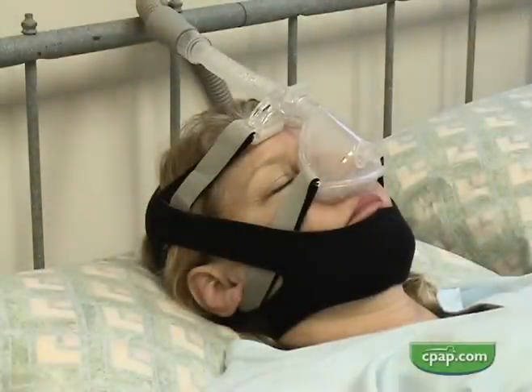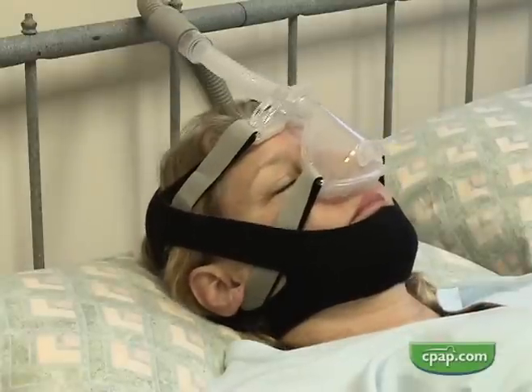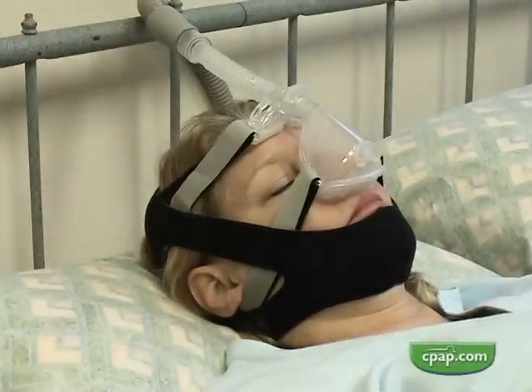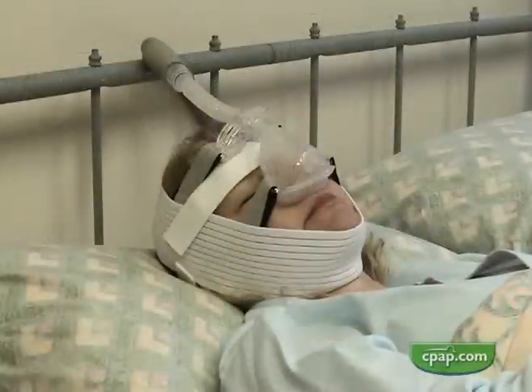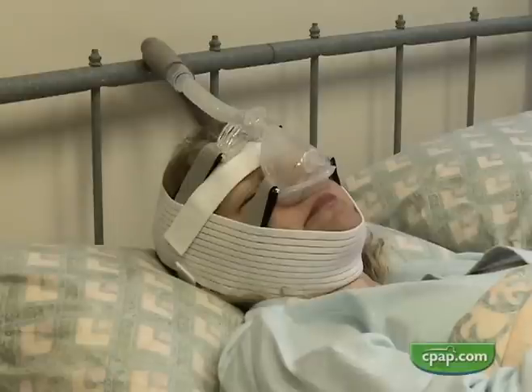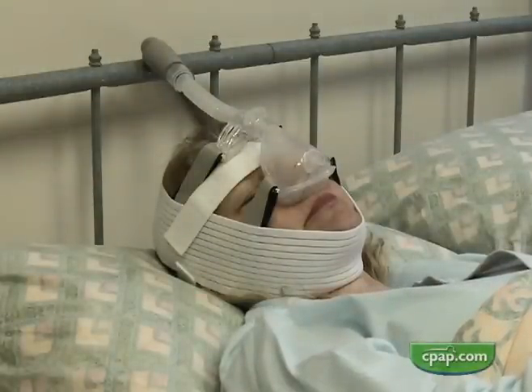Broad chin straps with ear cutouts solve the ear discomfort problem, but tend to move the lower jaw back into the airway rather than straight up. Moving the design forward on the head and using associated straps has shown itself to be an effective way of controlling unwanted mouth leaks. It stays in place and is comfortable enough to help the user get a good night's sleep.